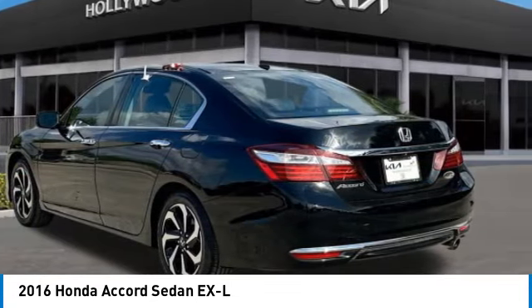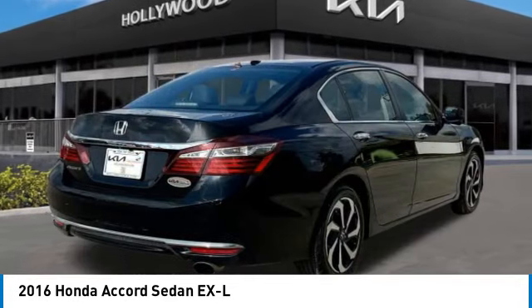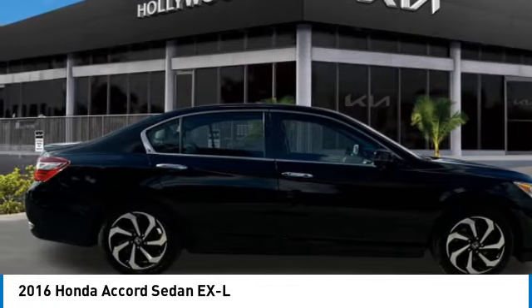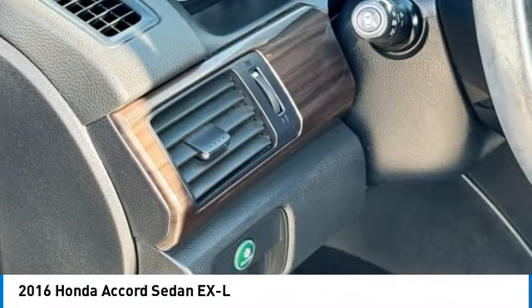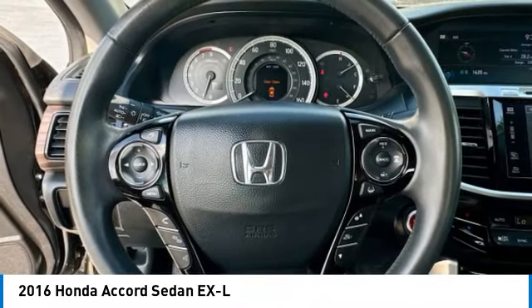This vehicle has less than 70,000 miles. Here are some of this vehicle's great options: brake assist, remote keyless entry, fog lights, power moonroof, four-wheel disc brakes, speed control, electronic stability control, traction control, rear window defroster, navigation system.